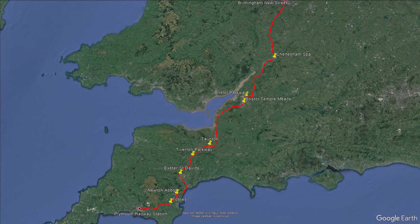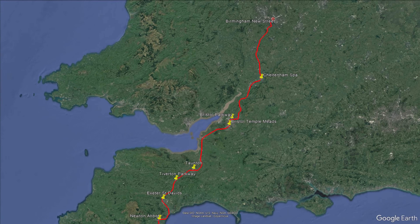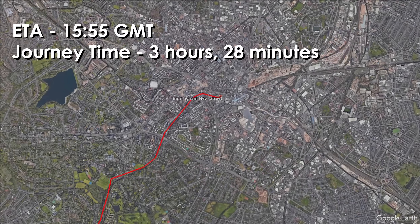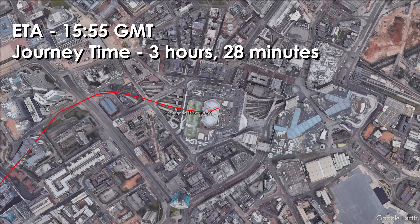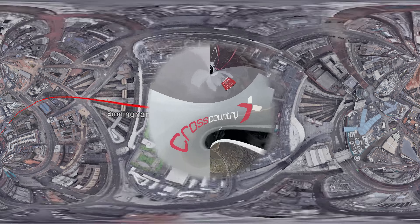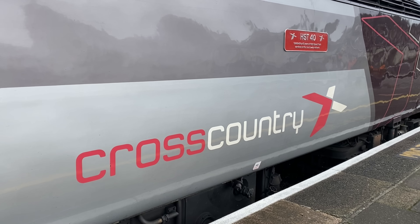I'll be travelling all the way up to Birmingham this afternoon, though this is just under half of this HST's nine-hour route to Edinburgh tonight. We cross many counties, towns and cities within the southwest of England, including Exeter and Bristol, to eventually arrive into the UK's second-largest city at around 4pm. This should be a great trip with some stunning scenery, so sit back and enjoy the ride.